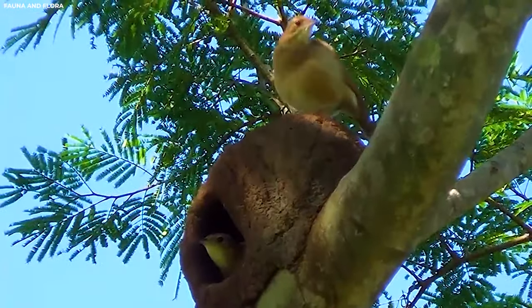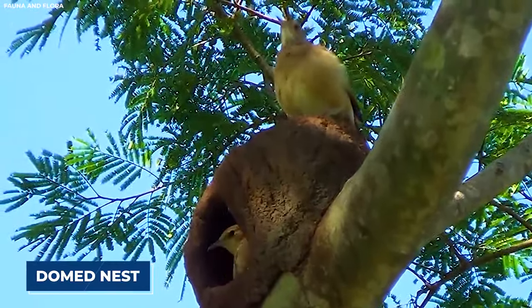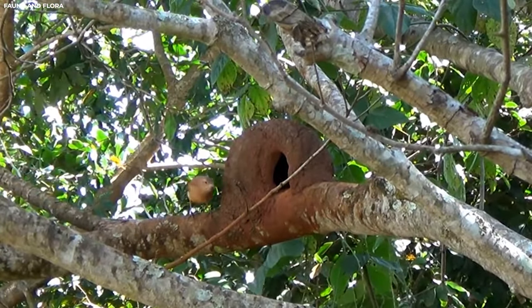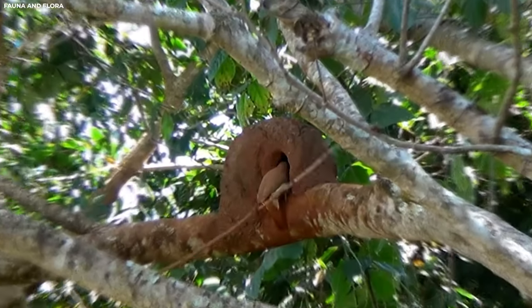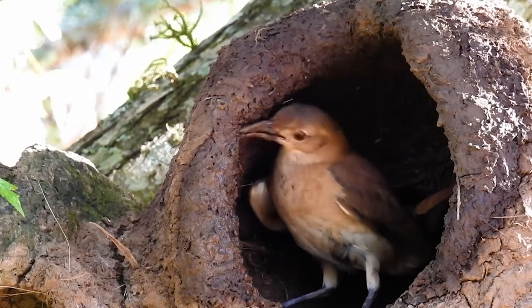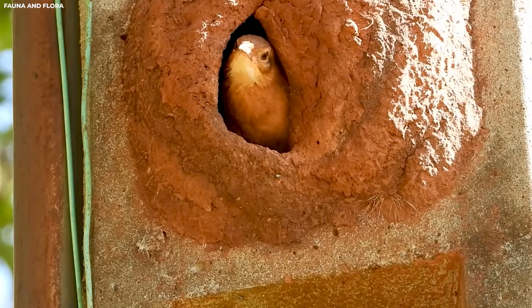What's truly remarkable about ovenbird nests is their construction technique. Instead of using adhesive materials like mud or saliva, ovenbirds rely on their natural weaving skills to create a sturdy and well-insulated nest. The next time you're hiking through the forest and come across a small domed nest on the ground, take a moment to appreciate the ingenuity of the humble ovenbird — from its simple yet effective design to its clever use of natural materials, this unassuming bird proves that sometimes less is truly more.